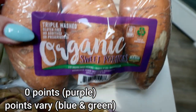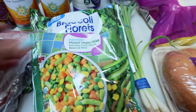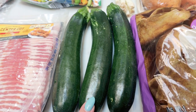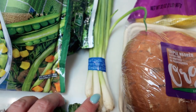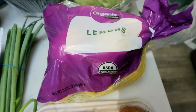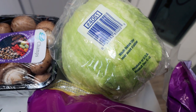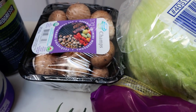Everything else is produce: a bag of organic mixed vegetables, some broccoli florets. I'm going to do a kebab night this weekend, so I picked up some zucchini, green onions for a couple of recipes and salads, a big bag of organic lemons for my water, a head of iceberg lettuce for Troy's sandwiches — he likes having lettuce on them for that little bit of crunch — and some organic cremini mushrooms for the kebabs.